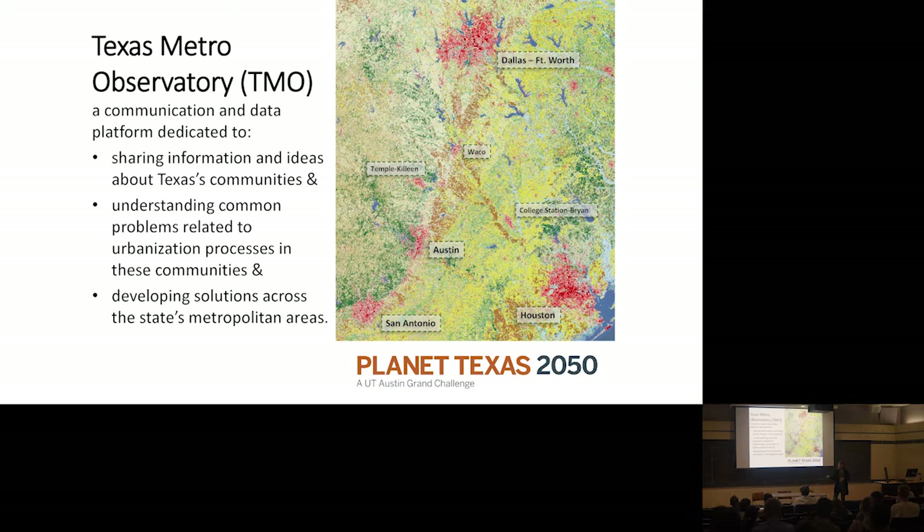Texas Metro Observatory is now in year three of Plant Texas 2050. We have about 30 different research projects under our umbrella, and Texas Metro Observatory is one of them. The idea is that we are developing a communication and data platform where you can receive digested reports and visualizations focused on Texas metropolitan areas — where about 90% of Texans live. We're sharing information and ideas about these communities, understanding common problems, and examining patterns of urbanization across 25 metro areas.